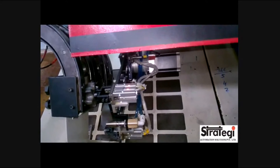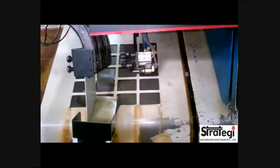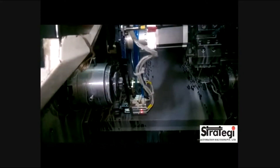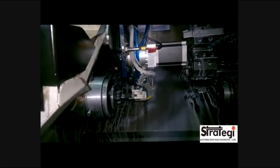The operator takes just a few minutes to load all the components. The cycle time of the operation is approximately 10 seconds, starting from picking the raw component to placing the finished component onto the exit chute, after which they are collected in a bin.